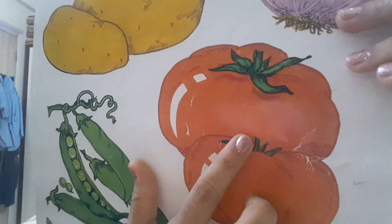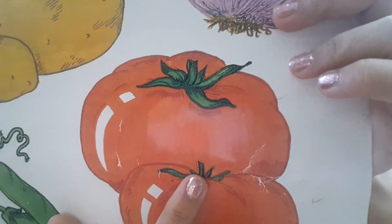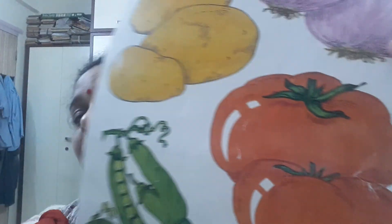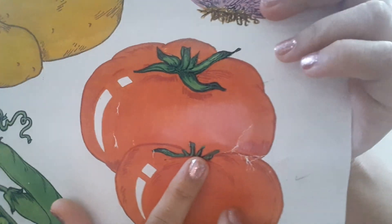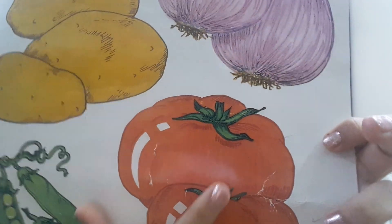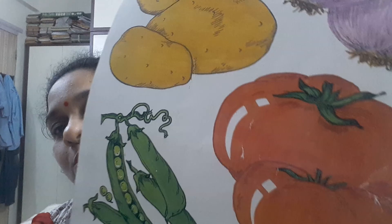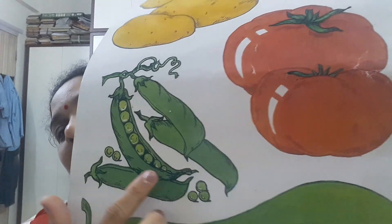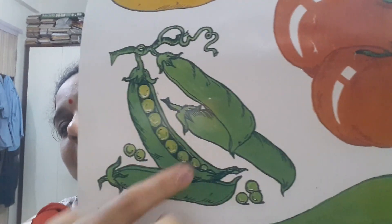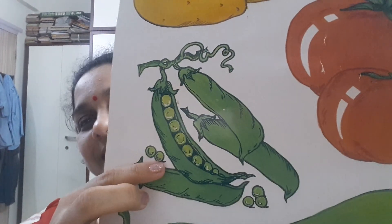Can you guess this vegetable? This is a tomato. T for tomato. Tomatoes are red in color. We can make soups and ketchup out of tomatoes.